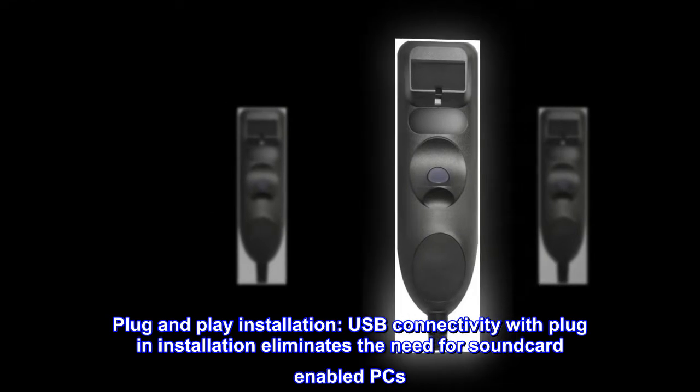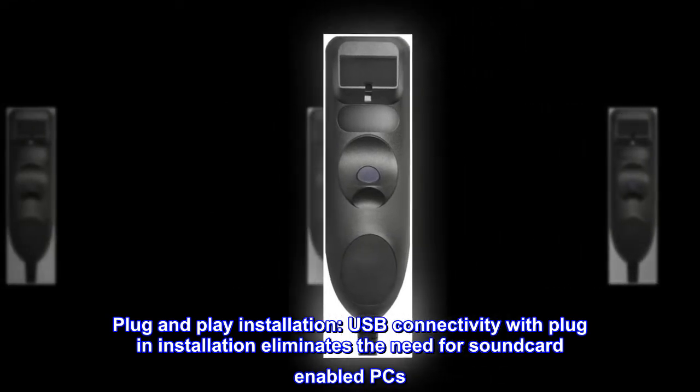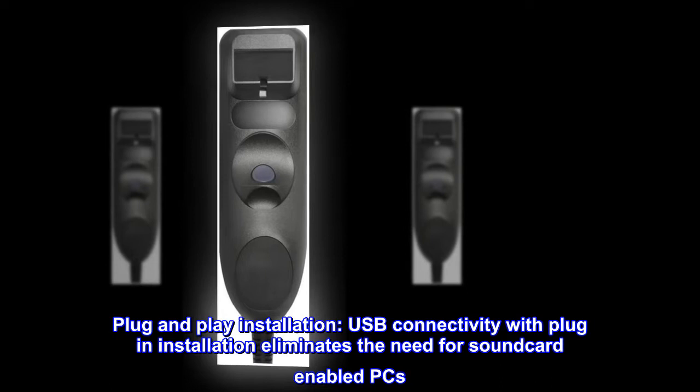Plug-and-play installation. USB connectivity with plug-in installation eliminates the need for soundcard-enabled PCs.